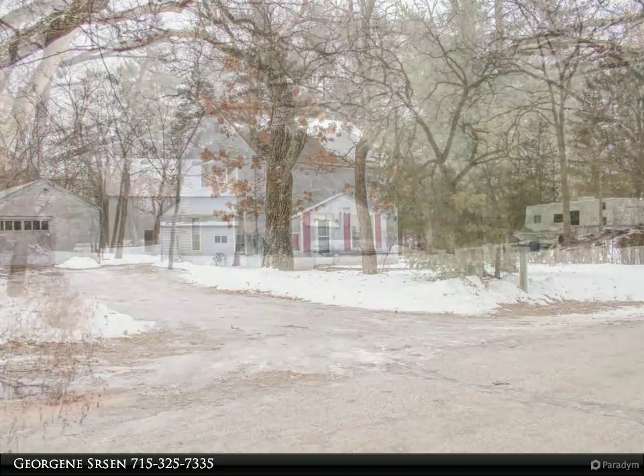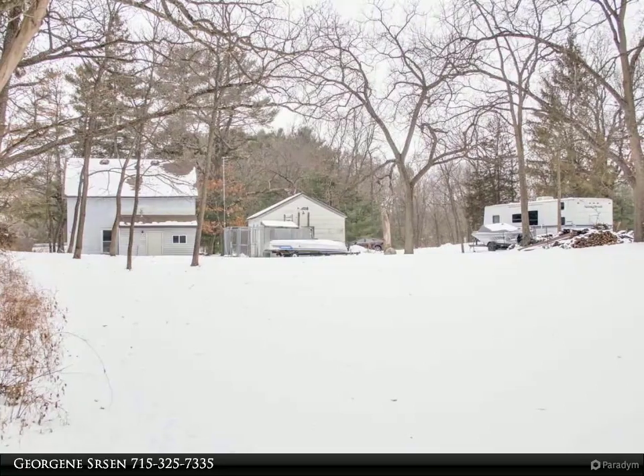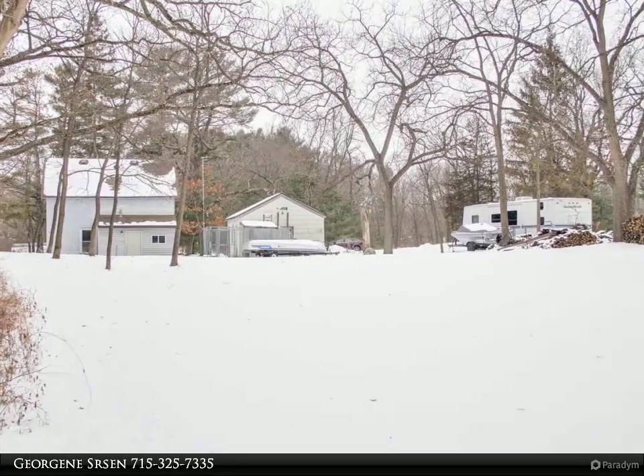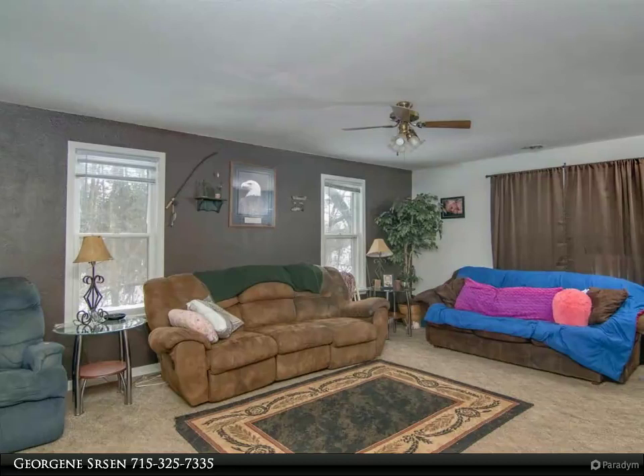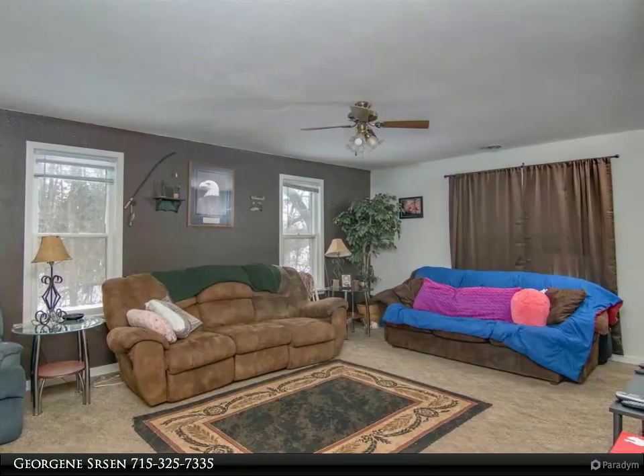Great Starter Home or Rental. This economical 1,234 square feet, 2-bedroom, 1-bath 2-story home is set off the road on a large .44-acre lot and offers easy access to Highway 39-51.